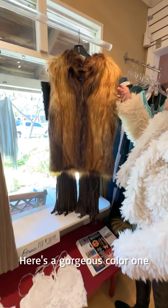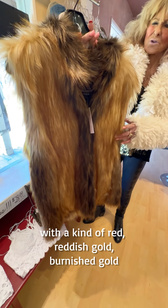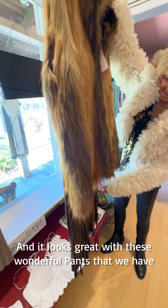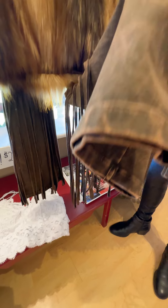There's a gorgeous color one with this kind of red, reddish gold, burnished gold. And it looks great with these wonderful bell-bottom pants that we have, which are so popular.